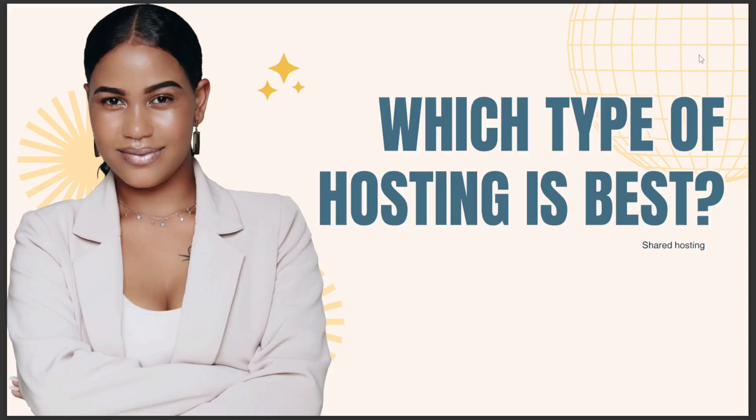Hello guys, in today's video I'll talk about which type of Holstein is best. The answer is shared Holstein. I hope this is the answer you've been looking for. If you like this video, don't forget to like and subscribe, and see you in the next video.